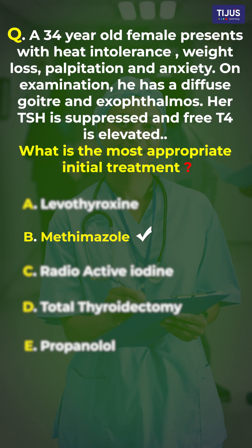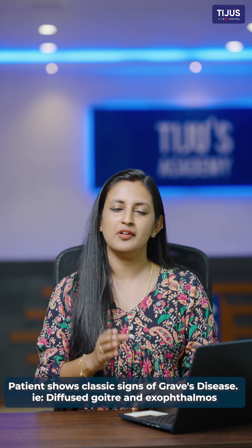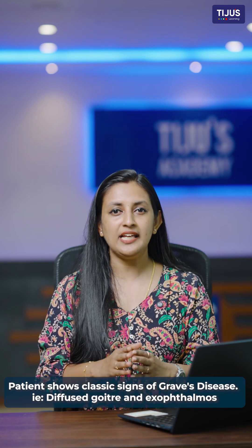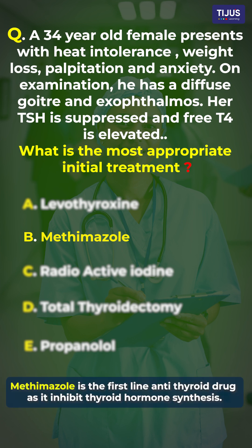The right answer for this question is option B, methimazole. From the question itself, we can understand that this patient shows the classic signs of Graves' disease — hence the diffuse goiter and exophthalmos. Methimazole is the first-line anti-thyroid drug for most patients because it inhibits thyroid hormone synthesis.